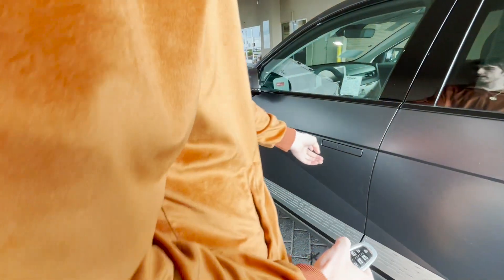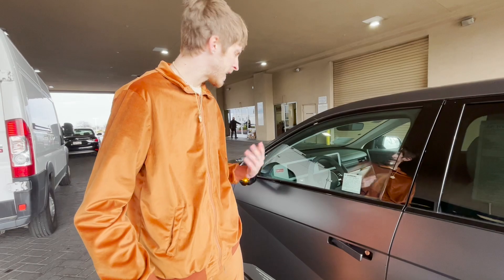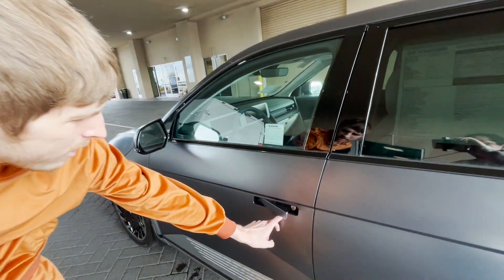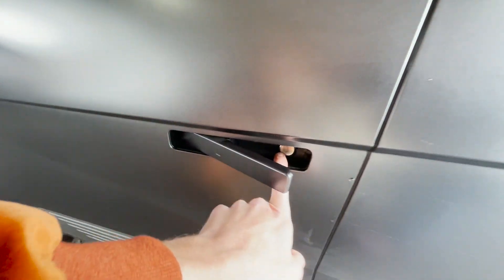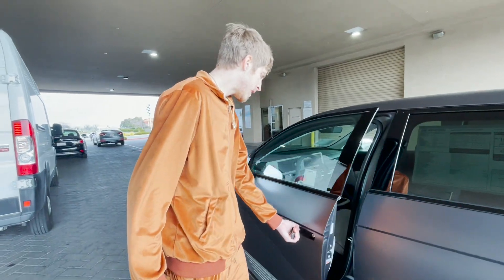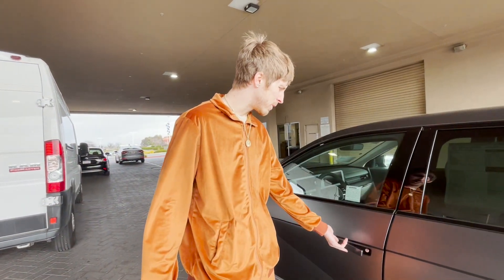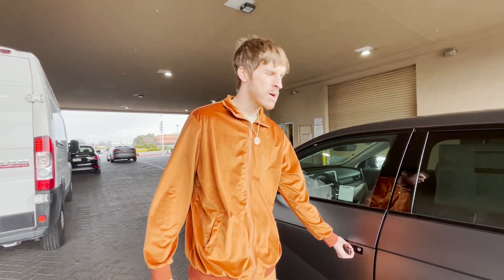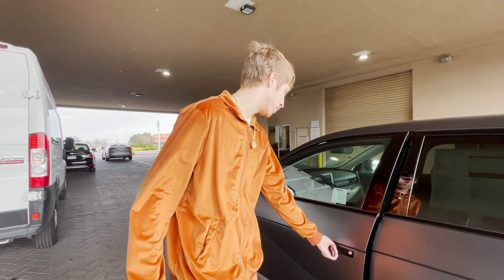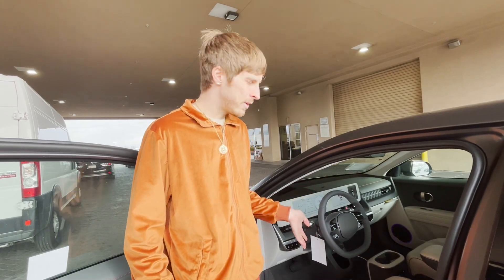Opening the door, you get these little squares in the door handle — that's how it unlocks. It's pretty cool. It's only on the front door handles though. And in here, if your battery dies, that's where the hole is to use the physical key. This is the first time I've ever been in a car with these door handles. I always thought they would feel flimsy when you pulled them, but this actually feels pretty sturdy.